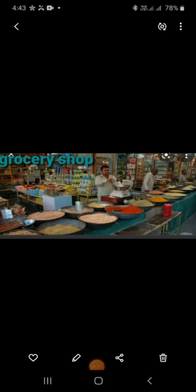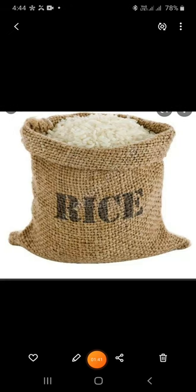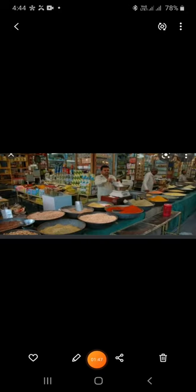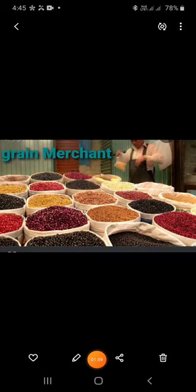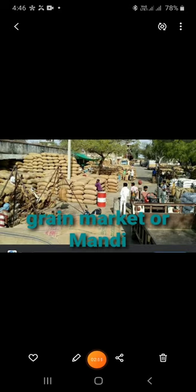Have you ever been to a grocery shop? There are different varieties of wheat, rice and dal. Do you think the grocer grows all the rice, wheat and dal in his garden? No, he gets it from the wholesale seller. The wholesale seller gets it from the grain merchant. The grain merchant gets it from the Big Mundi — a grain market where all the farmers bring the grains they produce.